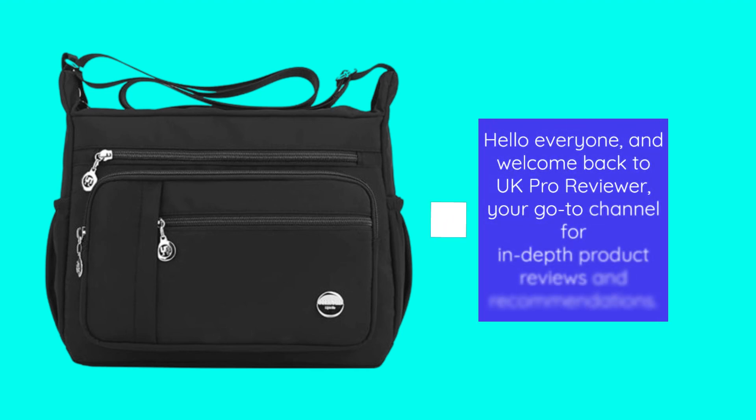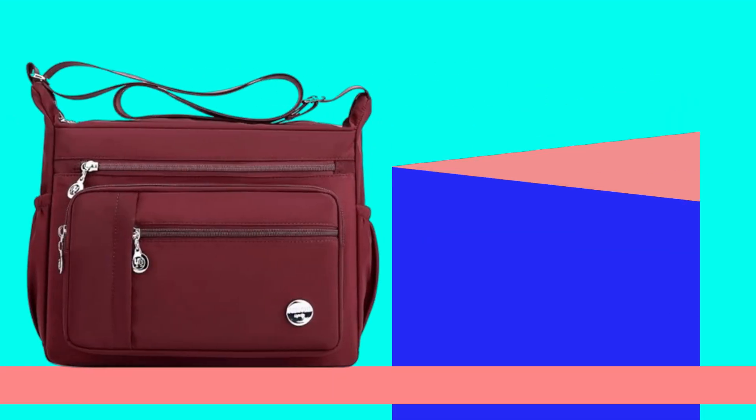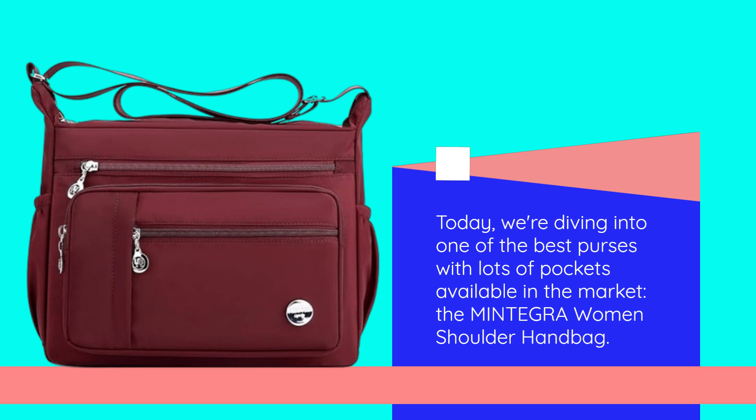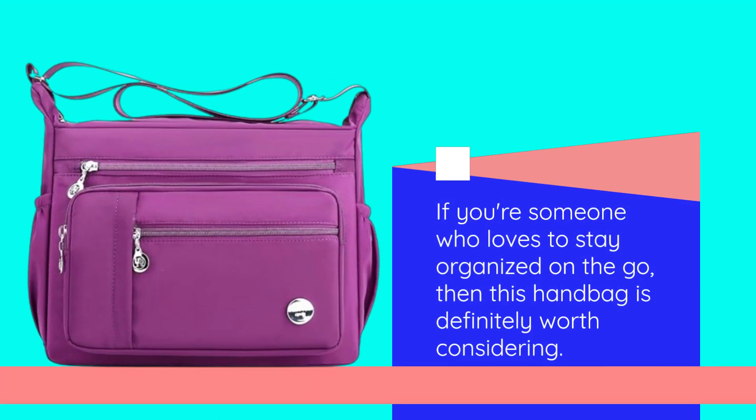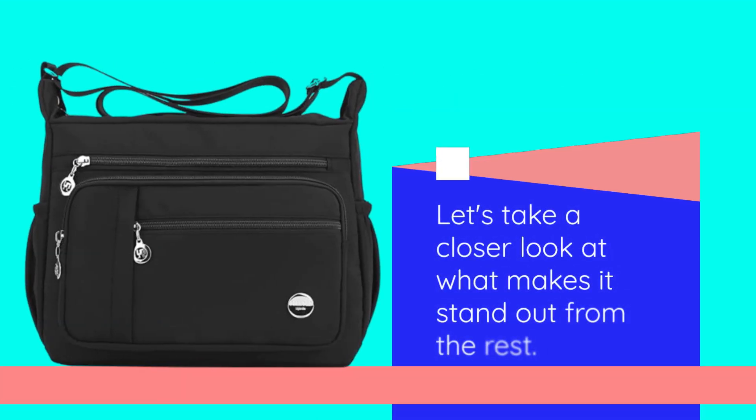Hello everyone, and welcome back to UK Pro Reviewer, your go-to channel for in-depth product reviews and recommendations. Today, we're diving into one of the best purses with lots of pockets available in the market, the Mintegra Women's Shoulder Handbag. If you're someone who loves to stay organized on the go, then this handbag is definitely worth considering. Let's take a closer look at what makes it stand out from the rest.